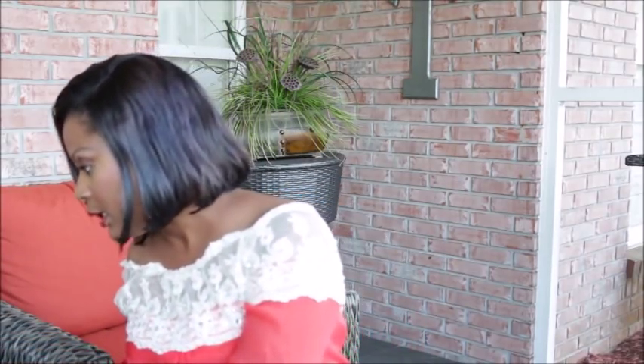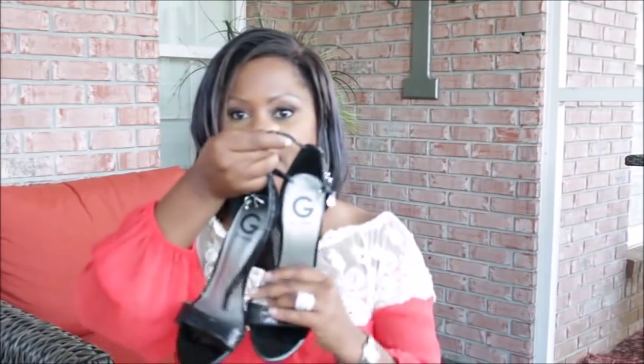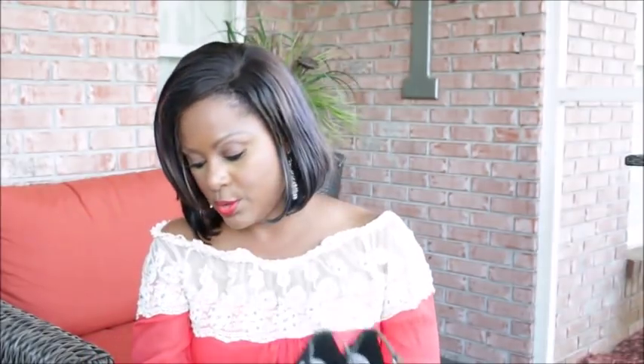These sandals are by Guess. If you guys remember my Dollar Tree video, I had on a black and white dress — these are the shoes I was wearing in that video. They were about $9 — super, super cute.